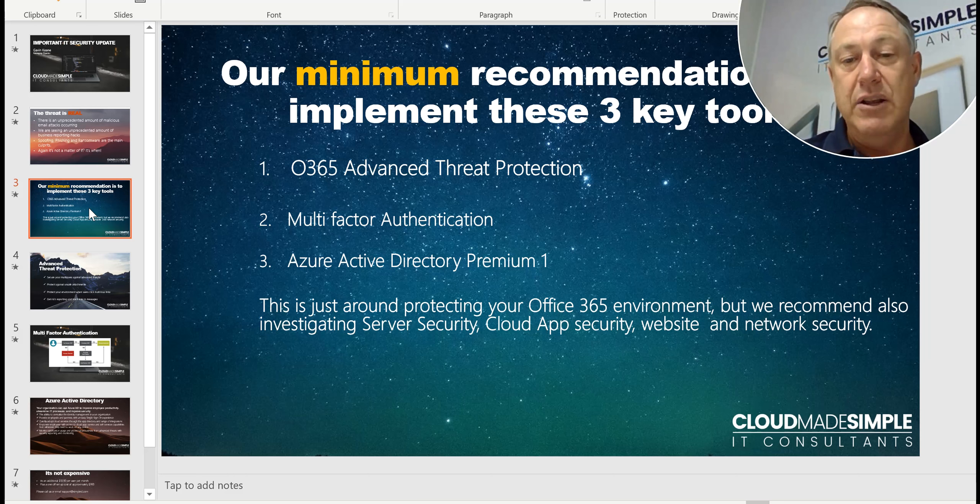This will protect your Office 365 environment — not only your Outlook and your mail, but if you're using SharePoint, your OneDrive, and other Office applications. We also recommend you look at your server security, so you've got backups in place, your cloud app security, your website, and your network security.